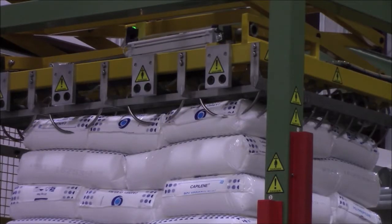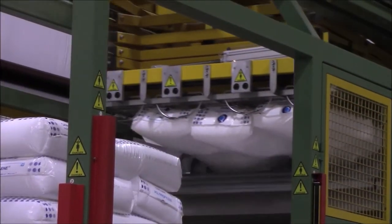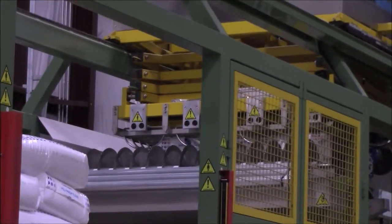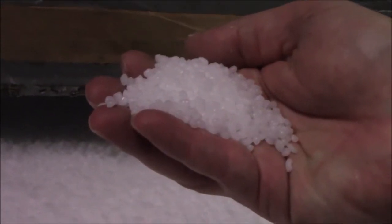We have all-electric presses and servo motor technology. So how cool is this? Bags of resin are cut open by an automated machine — look how sharp those blades are. The machine shakes the bags to make sure they are completely empty and then recycles them.